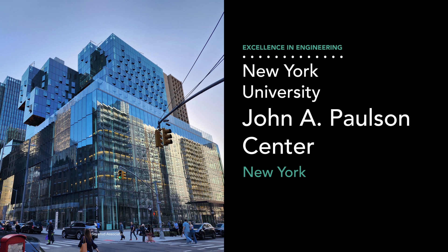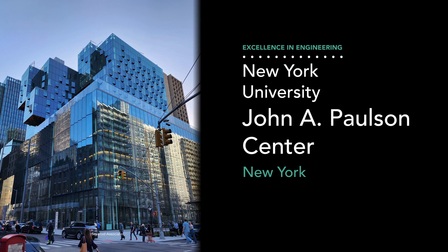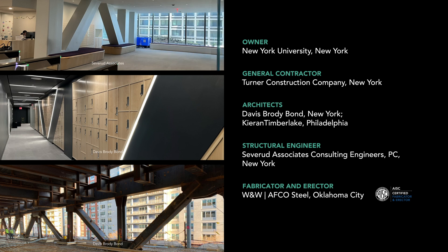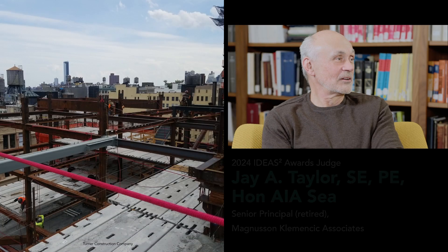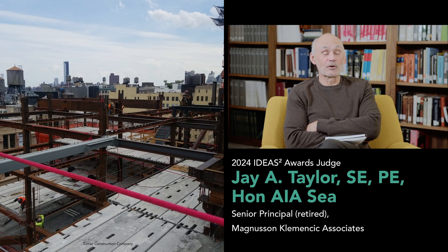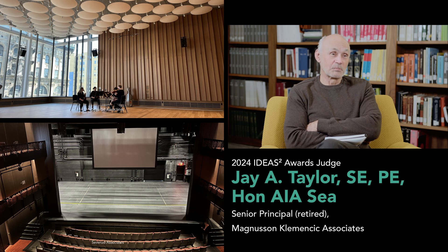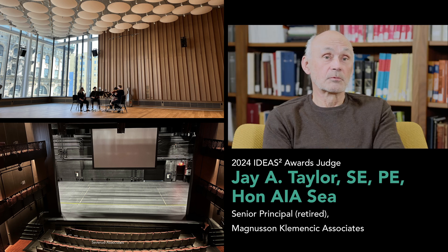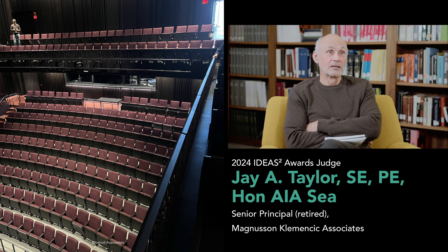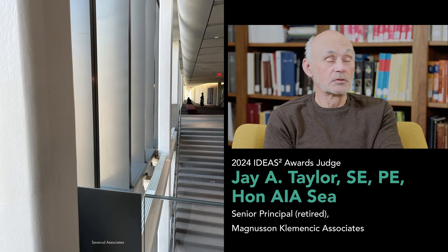New York University's John A. Paulson Center takes full advantage of structural steel's long-span potential with a remarkable structure that stacks residential towers atop high-volume athletic and performing arts facilities. It wins an Ideas 2 Award for excellence in engineering. It was an incredibly challenging project — towers up to 18 stories tall sitting on a five-story podium, especially when you're talking about a gymnasium and an NCAA regulation basketball court, and frankly could only have been solved with structural steel. Kudos to the engineering and contractor team. Amazing job.